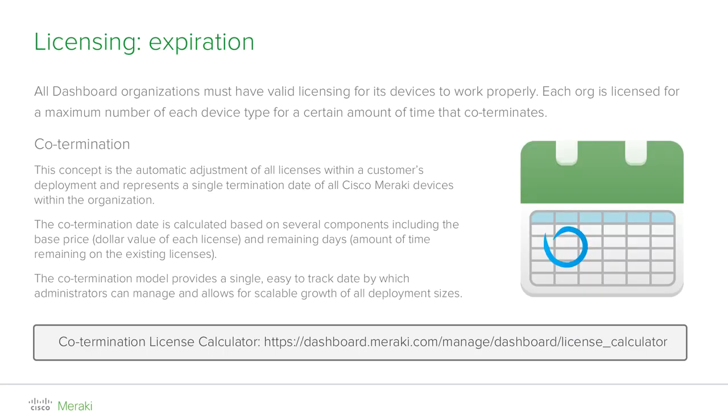The core message of Cisco Meraki is to simplify IT, and this includes licensing. When scaling a network, keeping track of licensing termination dates for each individual product can be complicated administrative overhead. That is why we introduced the concept of co-termination. What co-termination means is that all license keys added to the same pool — which is a dashboard organization — are averaged based on their value, that is the price and the remaining days. This ensures that you will always have a single, easy-to-track date for all your Meraki devices.